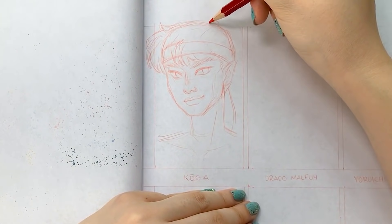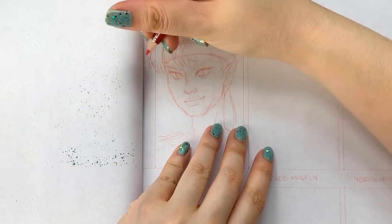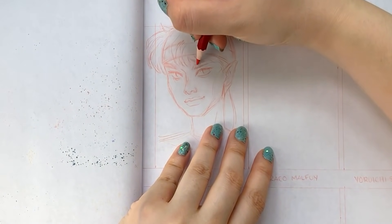Originally I was aiming to have the video be about 20 minutes long in total, but I know a lot of you guys have expressed wanting to see my sketching process, and many of you have said that you like my long videos, so hopefully this is like a nice happy medium.